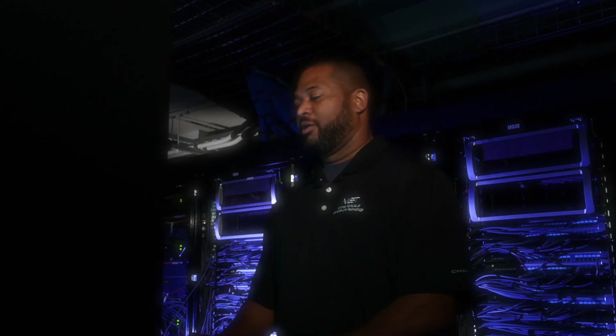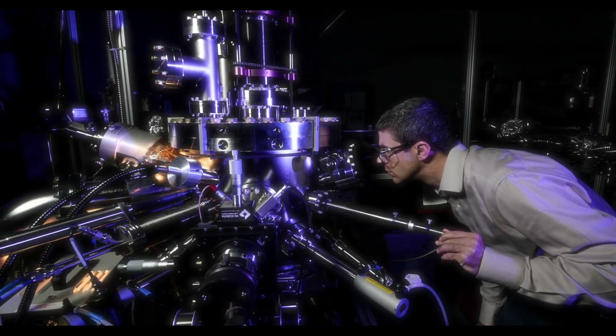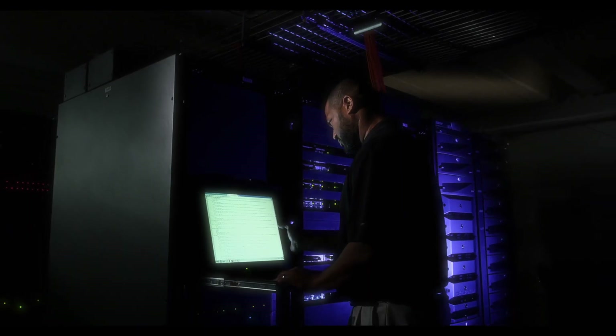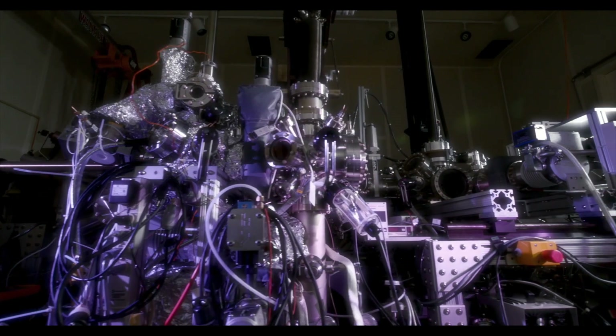And this is the IT specialist who debugged the software that processed the image the physicist interpreted that was captured by the scope that NIST built. And this is the chemist who synthesized the sample that was analyzed by the software the IT specialist debugged, that processed the image the physicist interpreted that was captured by the scope that NIST built.